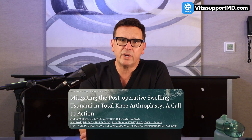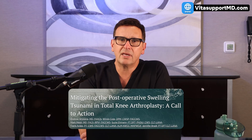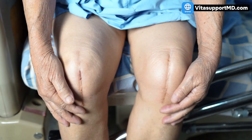Today we're diving into a colleague of mine's work — Dr. Andrew Wickline — and his paper, 'Mitigating the Postoperative Swelling Tsunami in Total Knee Arthroplasty: A Call to Action.' Dr. Wickline is someone I know personally and have worked with for a number of years. This orthopedic surgeon from upstate New York has become really impassioned about this subject. We're going to look at what causes the swelling tsunami, how it damages recovery, what strategies his paper recommends, and why supporting the veins and lymphatic system may be the missing piece.